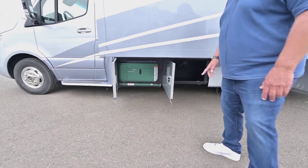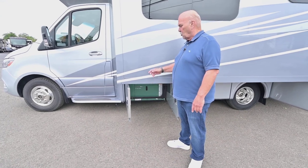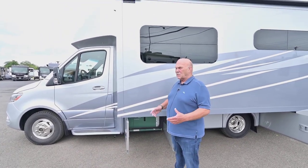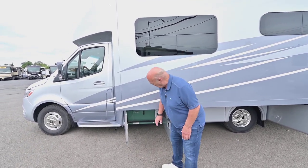This coach has a diesel generator. A lot of coaches this size have propane generators, but the new trend — and mine is also this way — is all electric. That's the best way to go because you don't have to buy propane anymore.